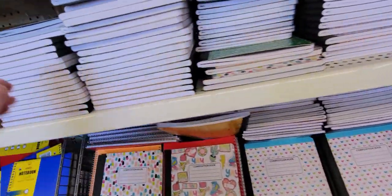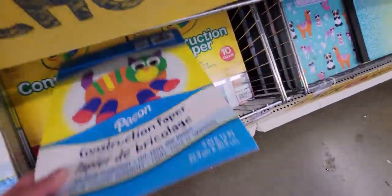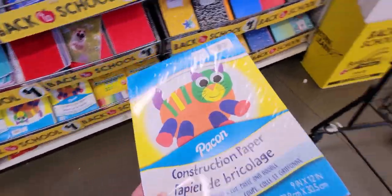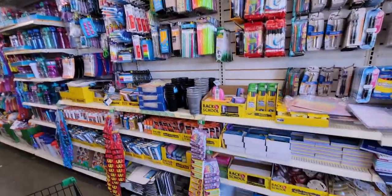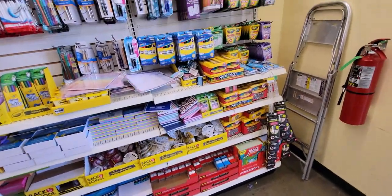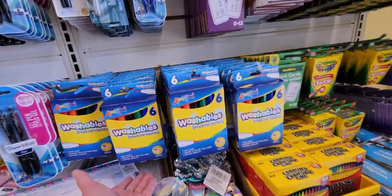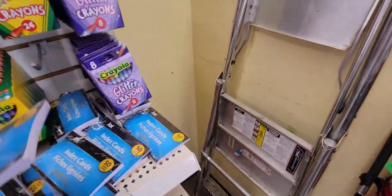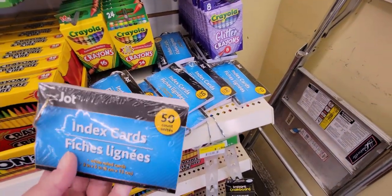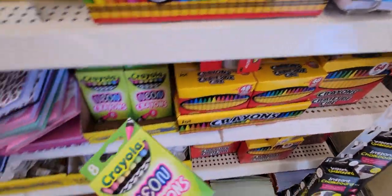They have construction paper — a 36-pack — so I'm going to go ahead and get one of those because my daughter's been wanting one. This section just replaced the Fourth of July stuff from a few days ago and now it's all back to school items. They have washable markers in a six-pack, index cards with a ring like flash cards, and neon crayons.